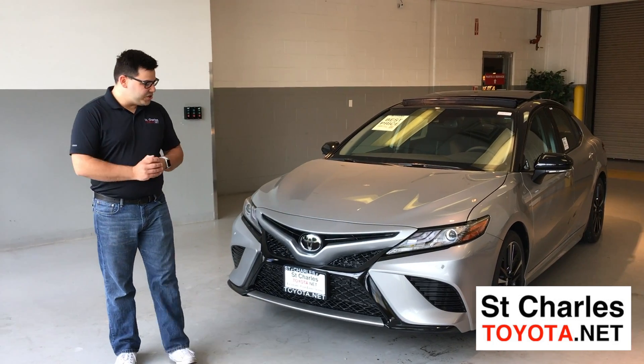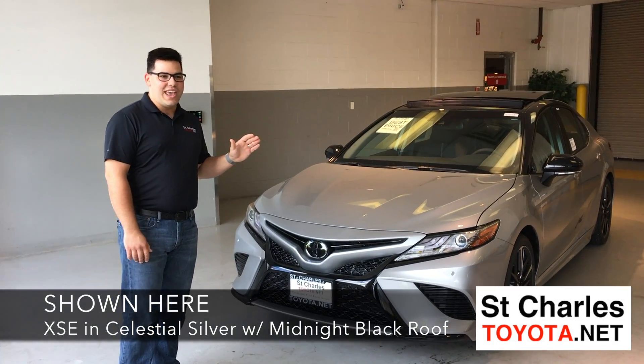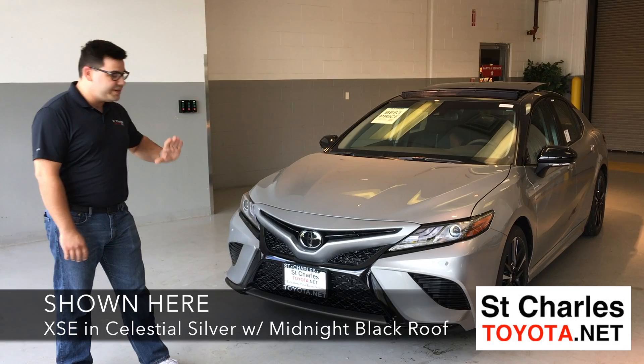Welcome to St. Charles Toyota. We're going to show you the brand new 2018 Toyota Camry, which has been redesigned from front to back.